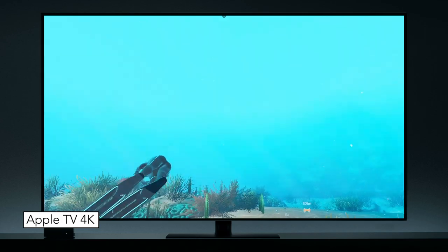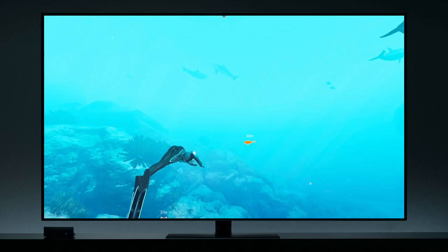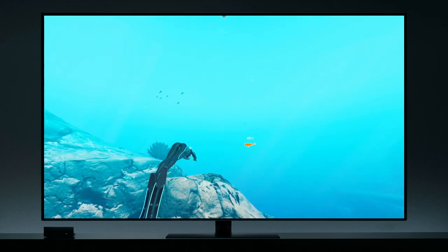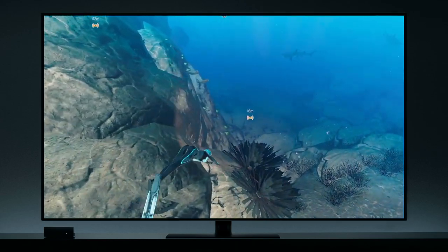If you've played and loved underwater games like Abzu, Subnautica, and Endless Ocean, Beyond Blue is the next big thing you should try out, providing an authentic ocean diving experience.